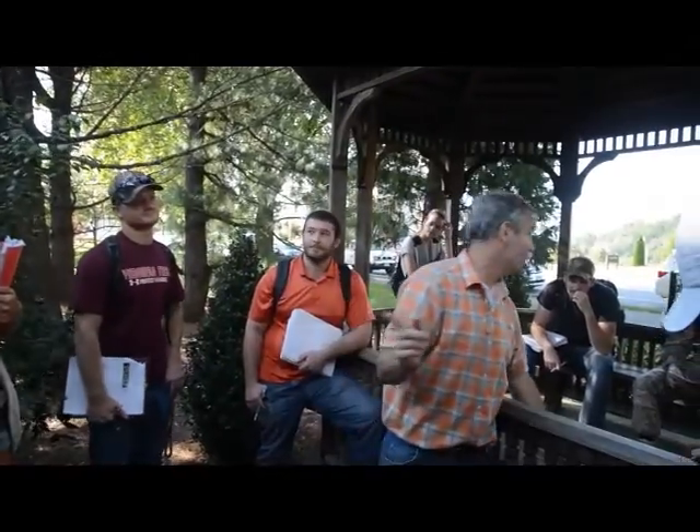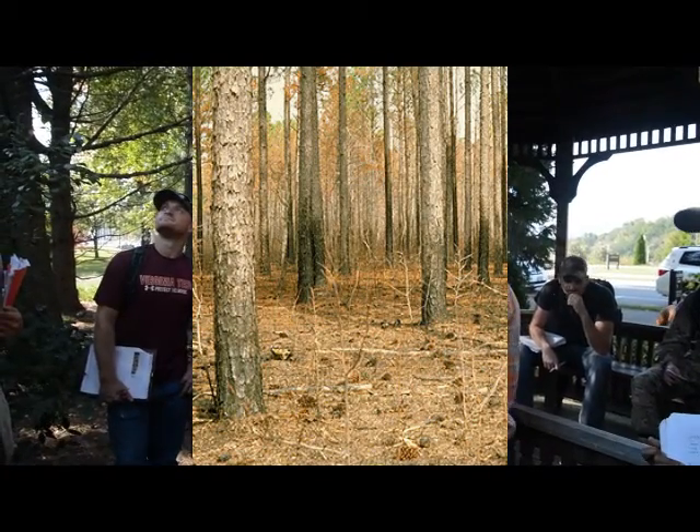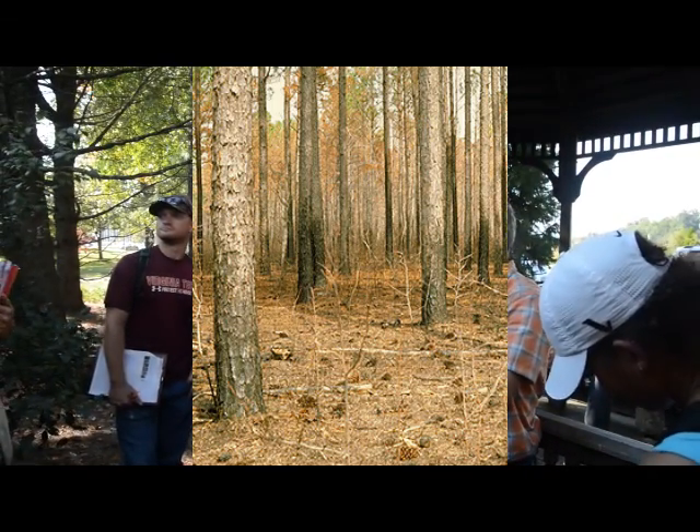It isn't a bad timber tree either — it's starting to get recognized again as a good timber tree. They grow much straighter than loblolly without all the genetic improvement and make much better poles. Your telephone poles are all loblolly pine or longleaf. So it makes a great pole — it's very, very straight.